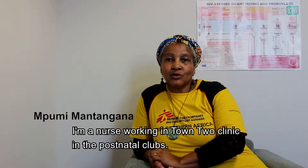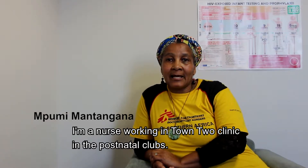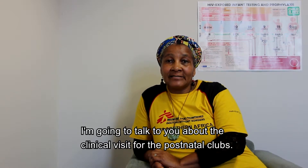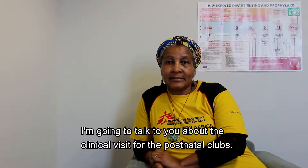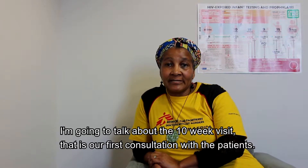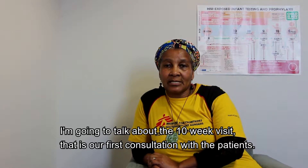I'm a nurse working in Town 2 clinic in the postnatal clubs. I'm going to talk to you about the clinical visit for the postnatal clubs, specifically the 10-week visit, which is our first consultation with the patients.